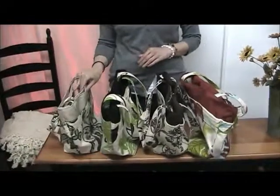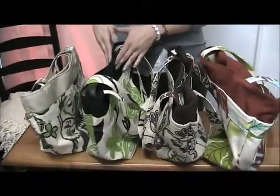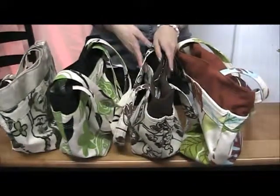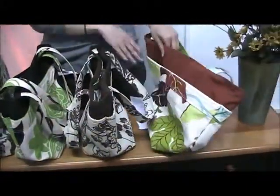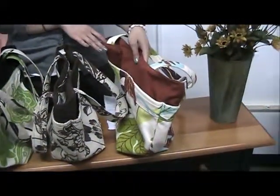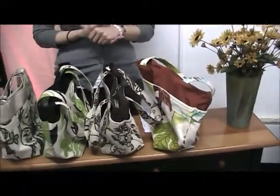This is our teal Jacobean. This next one is our green floral with a black trim. We have a brown Jacobean with chocolate trim. And then this is our boldest option in the shopper style — it's a sienna floral with a sienna trim.